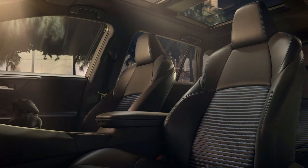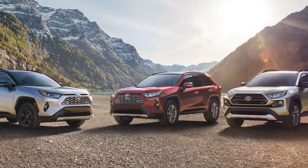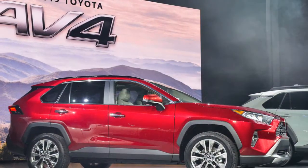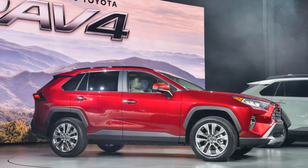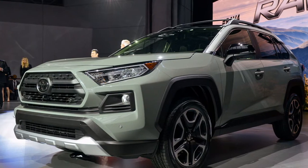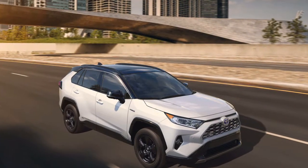Certain RAV4 trim levels offer a contrasting roof color. At 180.9 inches in length, the 2019 RAV4 is a hair shorter than last year's model. That missing length was added to its width, which grows marginally to 73.0 inches. A longer wheelbase provides more rear-seat room, though Toyota hasn't confirmed interior measurements yet.